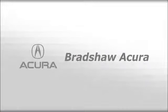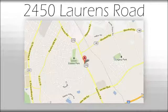We look forward to doing business with you. Bradshaw Acura at 2450 Lawrence Road.